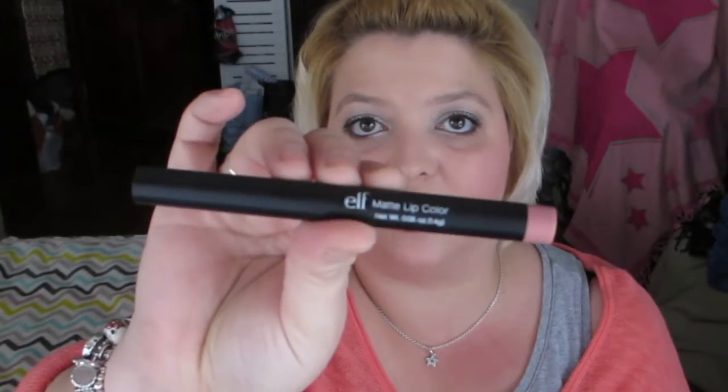Next is an e.l.f. matte lip color. I don't have the packaging because I ruined it when I opened it. It's a really nice rosy color. I've heard not-so-great reviews about it online but I'm going to make my own opinion. It was really inexpensive and I've wanted to try e.l.f. for a long time. I also have an e.l.f. blush in the bag that you'll see later.